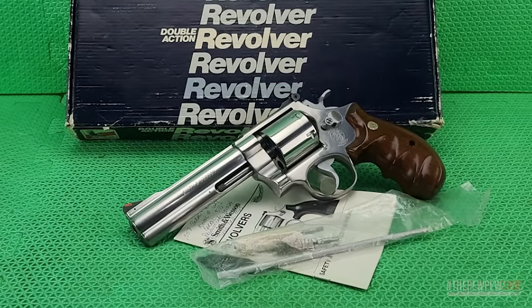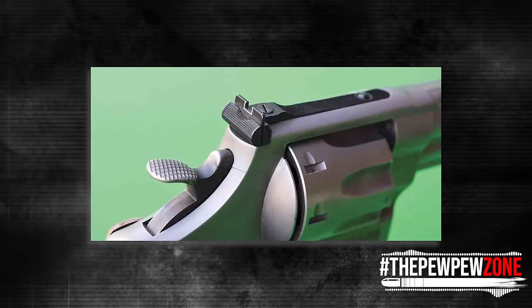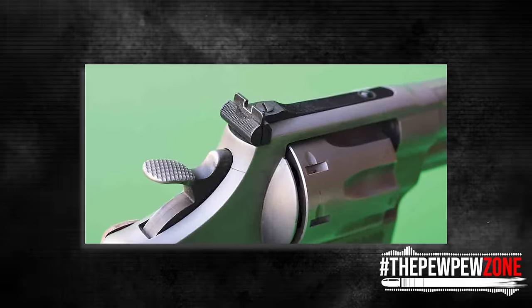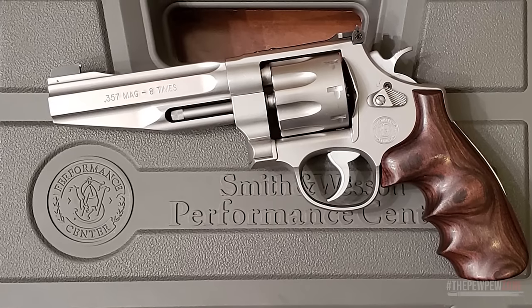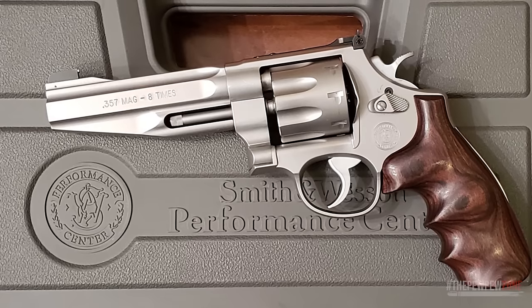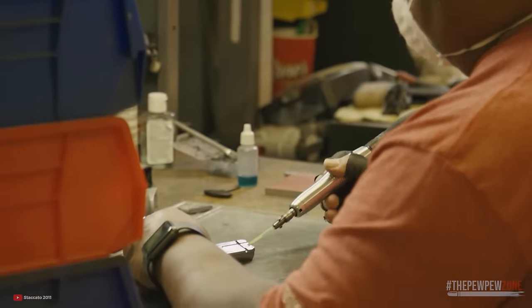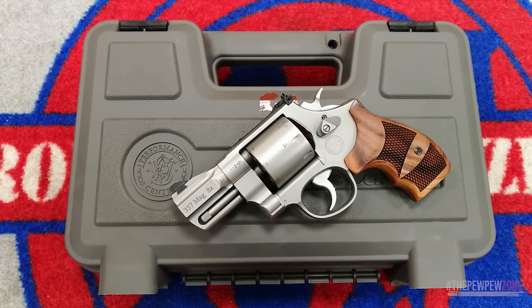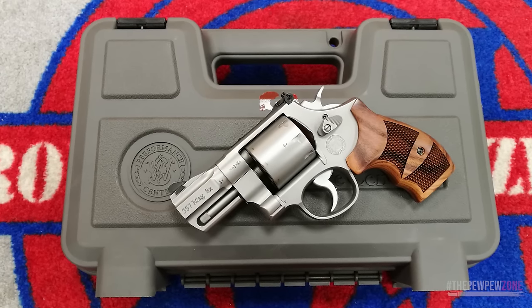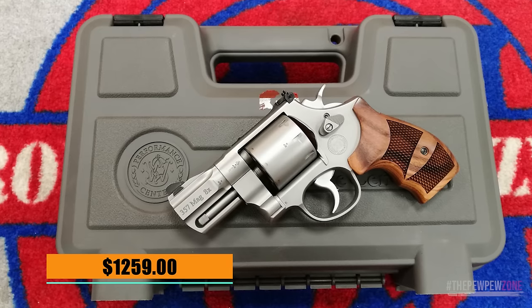The Model 627 has a chrome-flashed custom teardrop hammer and chrome-flashed trigger, providing a smooth and responsive shooting experience. The dovetailed red ramp front sight and adjustable white outlined rear sight ensure accuracy and precision. The Performance Center Model 627 also features a PC action with a ball detent lock-up, ensuring a secure and reliable cylinder lock-up. Made from high-quality stainless steel, it guarantees durability and longevity. At $1,259, it is a top-of-the-line, high-performance firearm offering reliability, accuracy, and style.